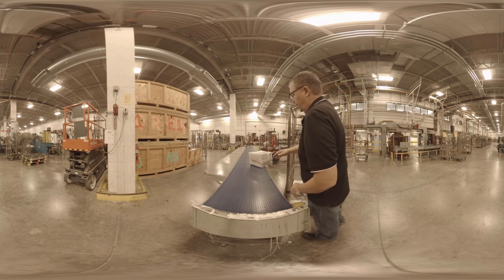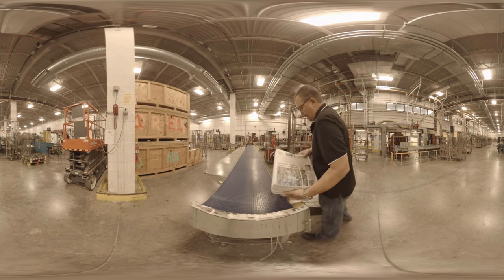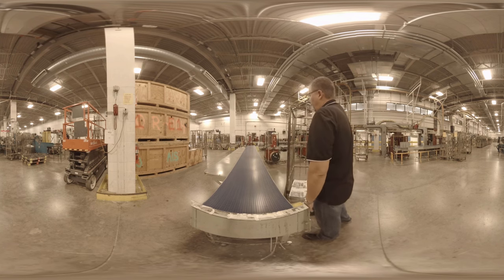Then they go onto carts. Those copies are going right onto dispatch trucks that are going out.